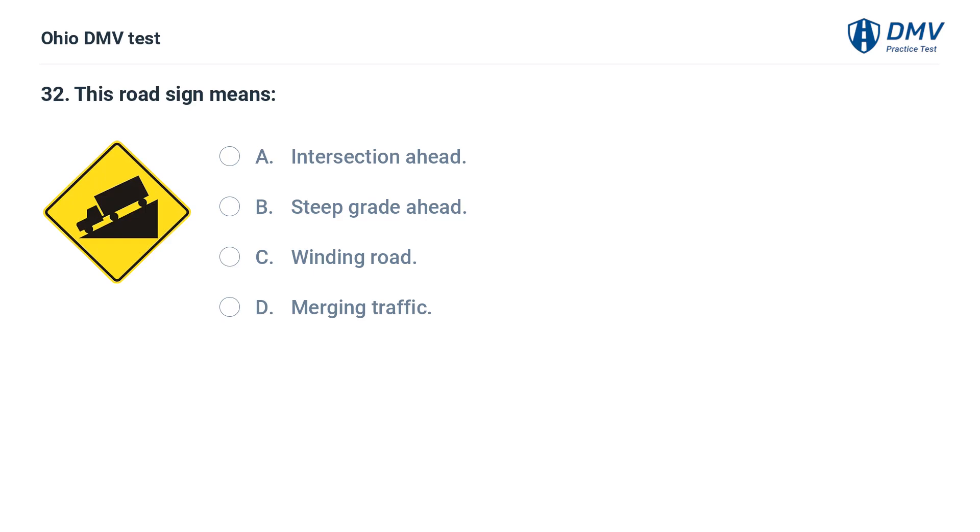This road sign means: A. Intersection ahead. B. Steep grade ahead. C. Winding road. D. Merging traffic. The answer is B: Steep grade ahead. This sign indicates that a steep downhill grade is ahead.